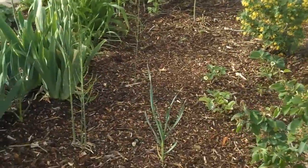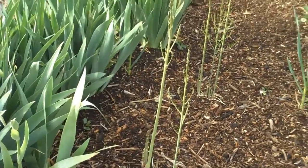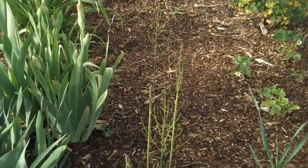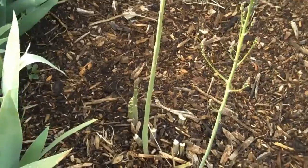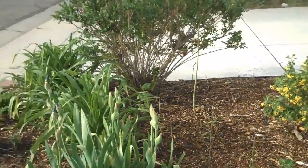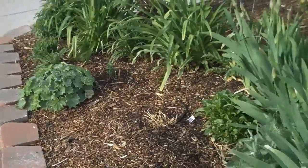Over here there's more garlic and strawberries, and I'm so excited — this is my asparagus. This is the first year I can eat off the asparagus. I'm letting a few stalks come up but eating a lot of them. I just come outside and break them off and eat them right there — they're so good I can't even wait to cook them.